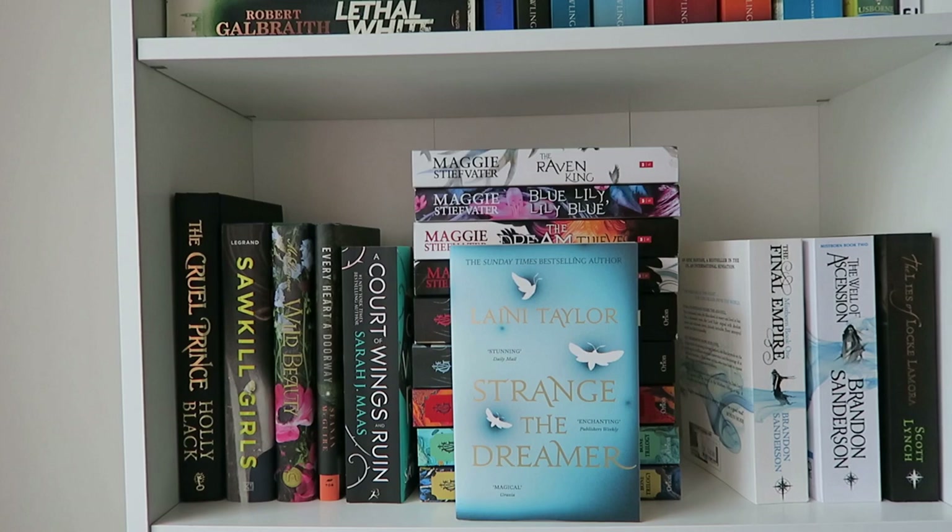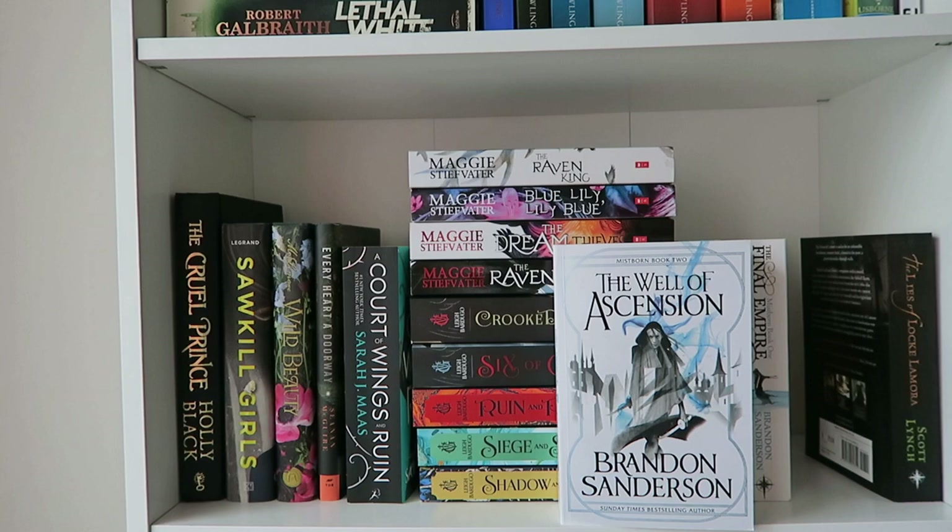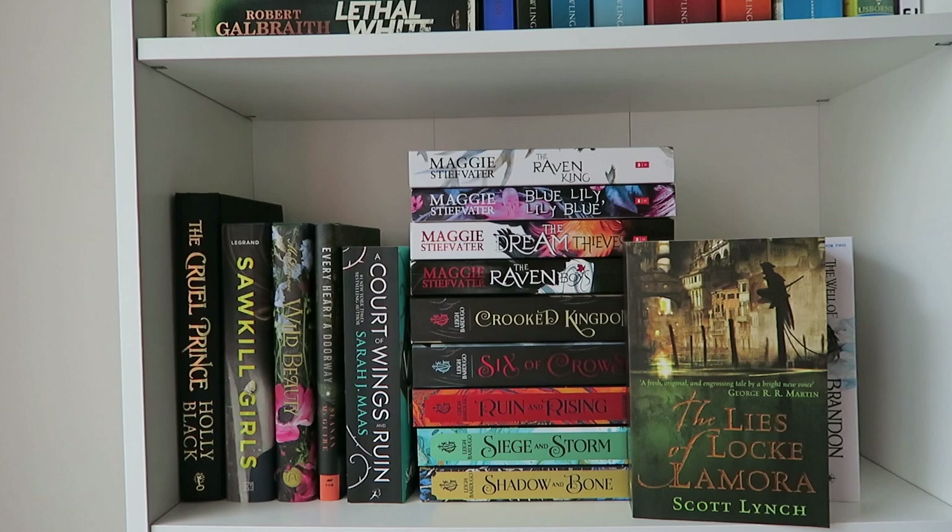Then there's a tiny adult fantasy section starting with The Final Empire and The Well of Ascension by Brandon Sanderson. I've read The Final Empire and I'm about to continue with the series. I also have The Lies of Locke Lamora by Scott Lynch, which seems to have some similar elements, so I want to finish the Mistborn series before I start that one.